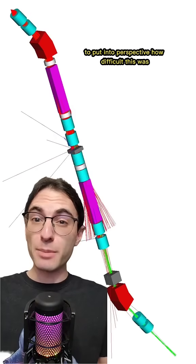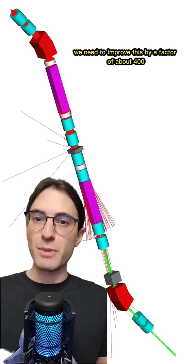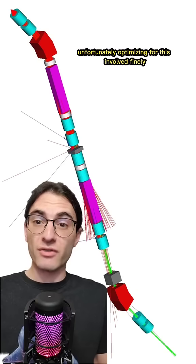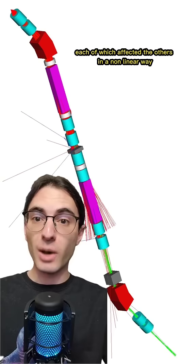To put into perspective how difficult this was: the beam entering the beamline had a ratio of pions to kaons of about 22 to 1. We needed to improve this by a factor of about 400 while not losing many kaons along the way and maintaining a small output beam. Unfortunately, optimizing for this involved finely tuning 29 parameters, each of which affected the others in a nonlinear way.